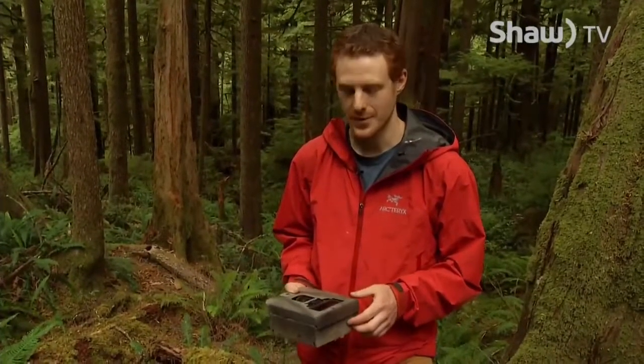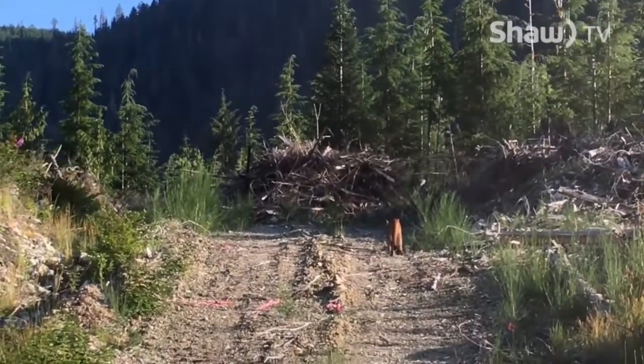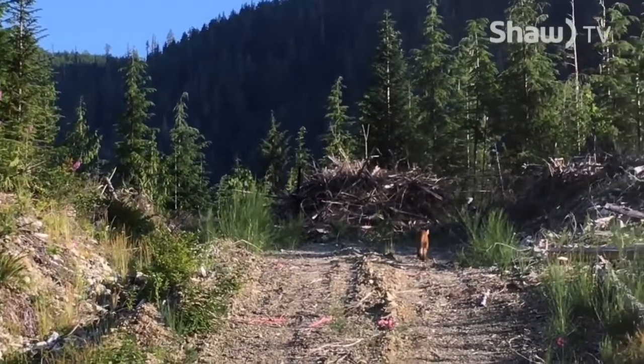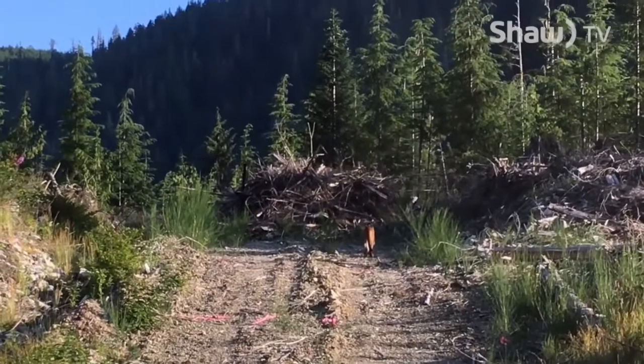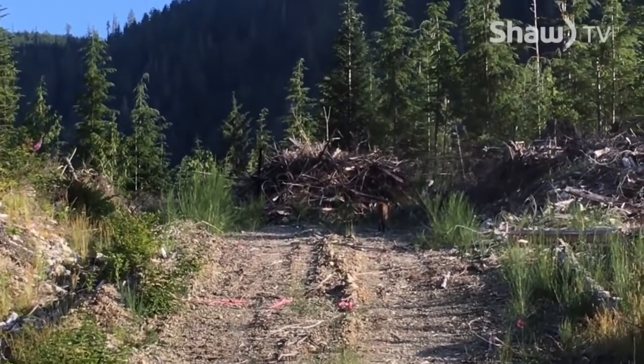Coming through the Walbrand Valley, we saw not one but two cougars running across the road and actually got a video clip and a photograph of them through the front window of the car. My hope is that if we take this camera back and install it in that same location, maybe we'll get some extra footage of them wandering around. They're such elusive creatures — you can go your whole life without actually seeing one.